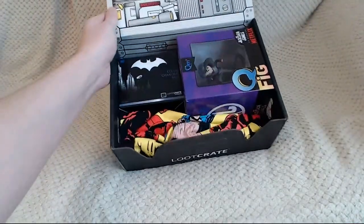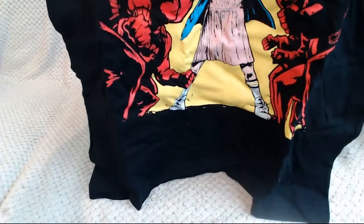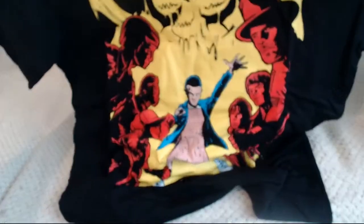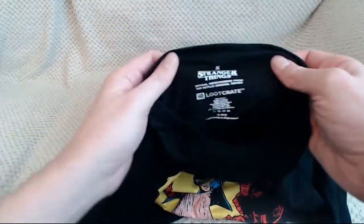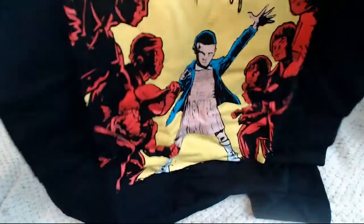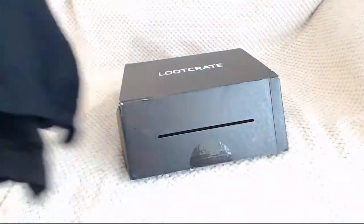We'll start with the ever-famous t-shirts. These are usually really good — I do have quite a lot of them. That is a very good Stranger Things t-shirt, and as usual it's official merchandise. It's not just something you can tell what it's supposed to be, which can be a bit annoying sometimes. So we'll pop that to one side.